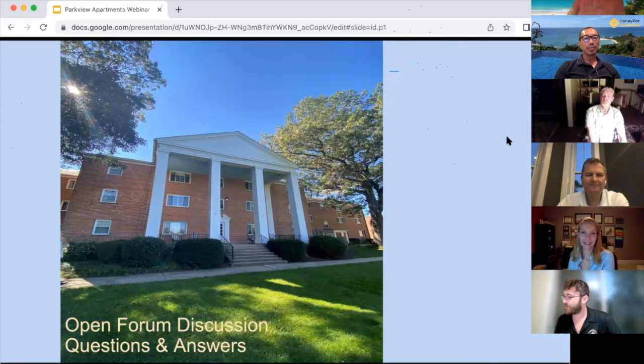We're one hour in and I want to be respectful of everybody's time. Let's wrap this up right here. Feel free to reach out to us. Thank you so much for showing up tonight and giving us your valuable time. Talk soon, everybody. Thanks for the presentation. Thank you for coming.